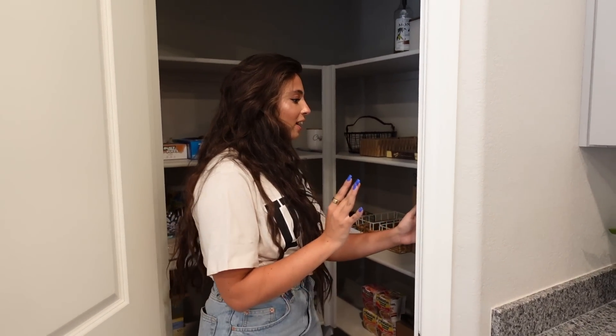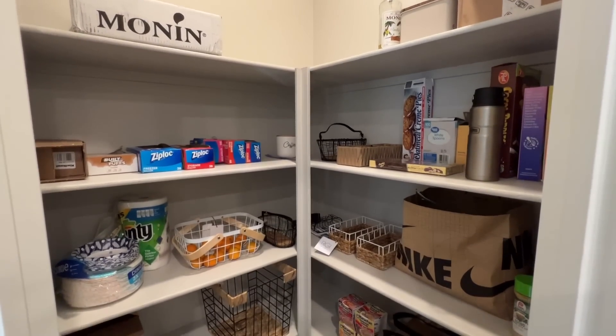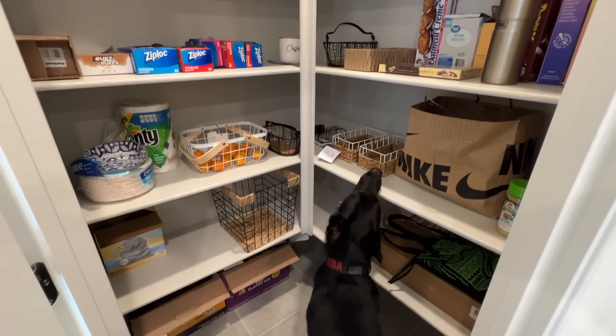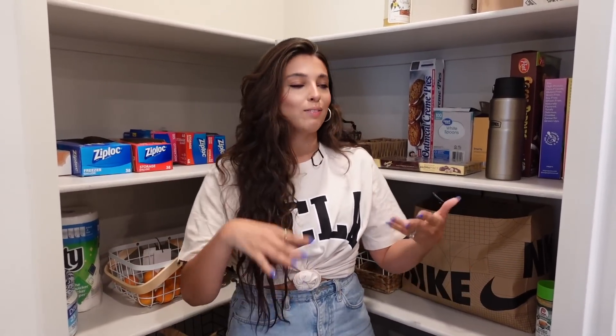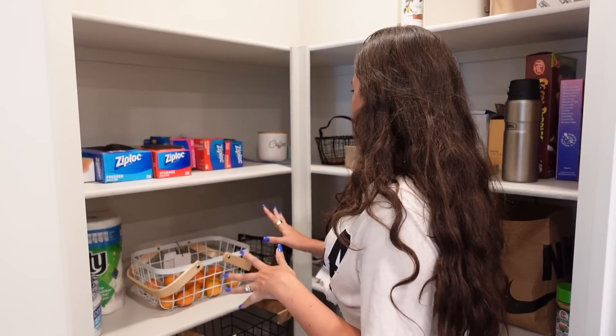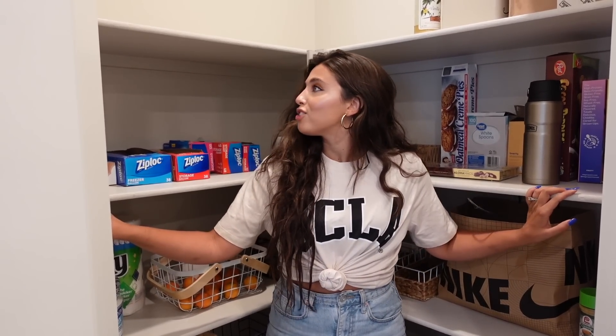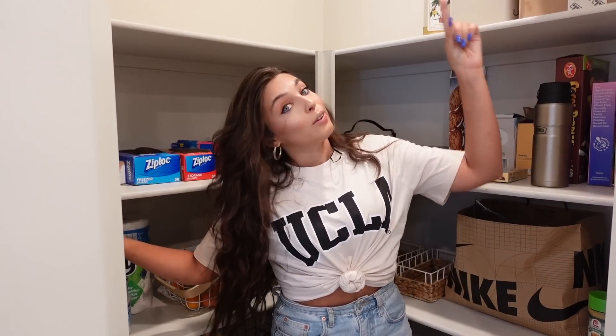The pantry — I'm so excited because I've never had one like this. It's pretty much a walk-in pantry, double the size of our previous one. Nothing's organized yet — I'm going to do a whole video for everything: my pantry, bathroom, kitchen, all the fun stuff. I'm really excited about this pantry; I'm going to make it my dream pantry. There's also a light in here, which is really nice.